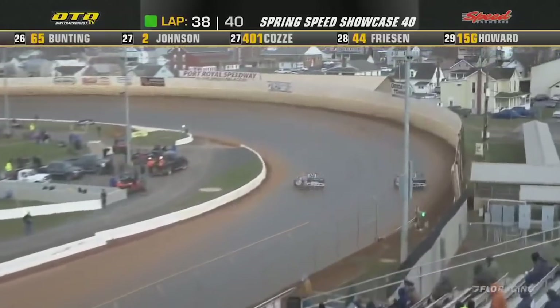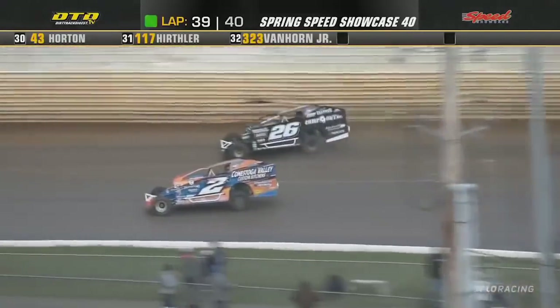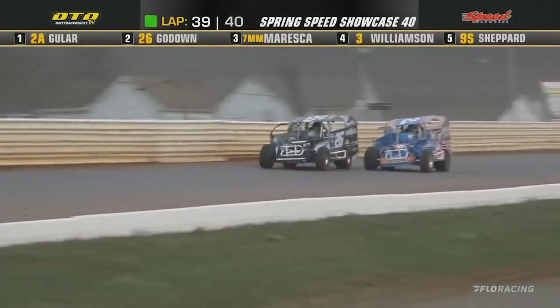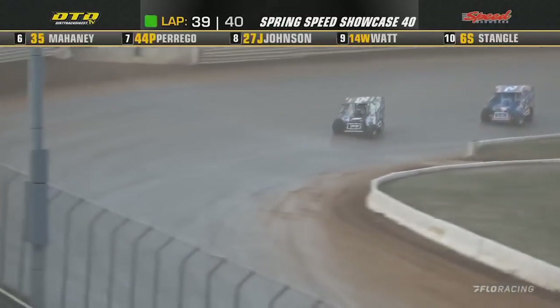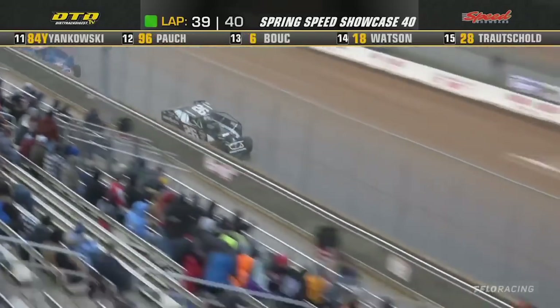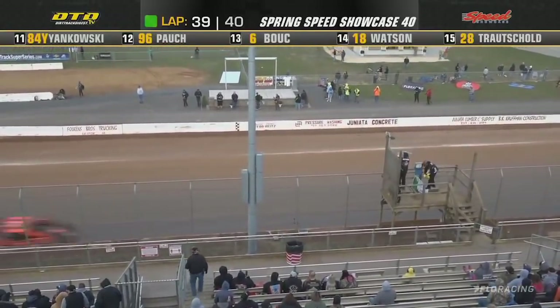Guler leading, Godown again going to the top right by the guardrail, Guler right in the middle. Godown sweeping to the top lane — they'll go side by side down the back straightaway. Godown on the outside, Guler on the inside. Godown drops to the bottom — he'll take the lead! What a move he just put on. Checker flag is out. Ryan Godown will win the Spring Speed Showcase here at Port Royal.